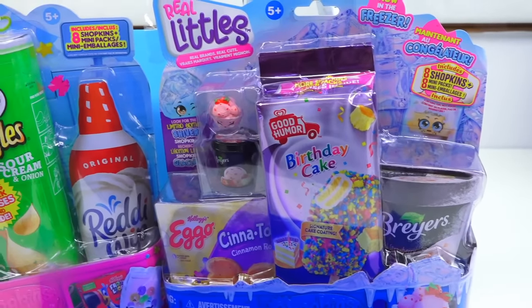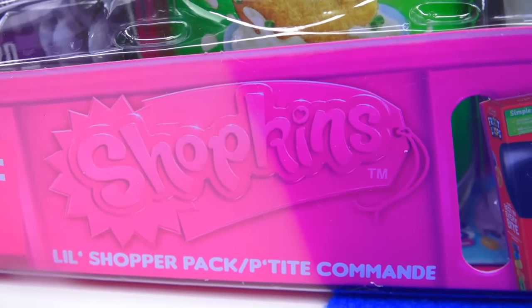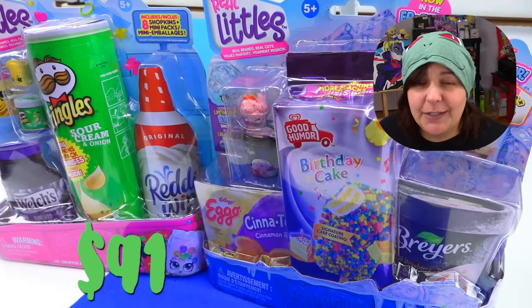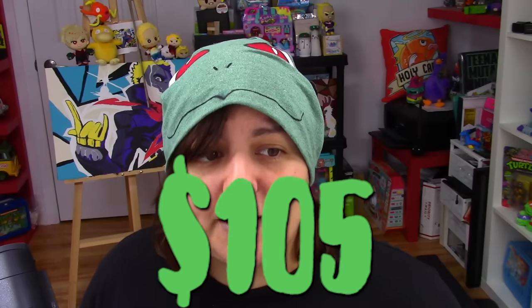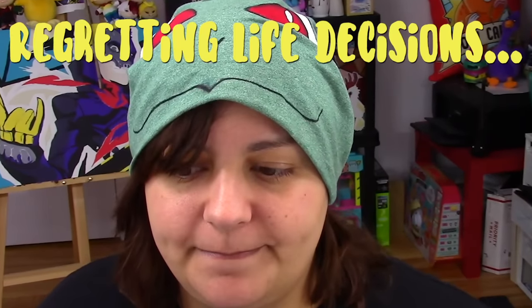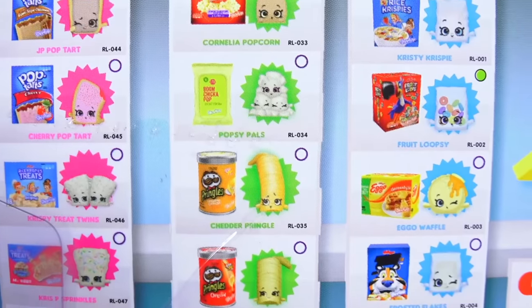When I went to Toys R Us, I picked up both the freezer version and the pantry version. This is my first time holding Shopkins, so I really don't know what the quality's like. For seven packs, I paid $91 plus tax Canadian, which is about $105. Inside each one of these we get eight packages and eight mini toys on the inside. So if my calculations are correct, it would be $0.75 per toy, whereas the mini brands would be $2 each — so technically cheaper.